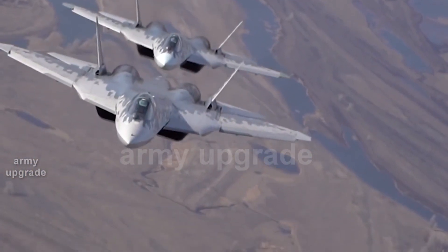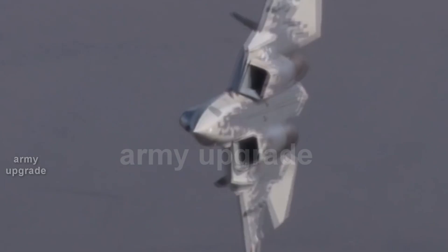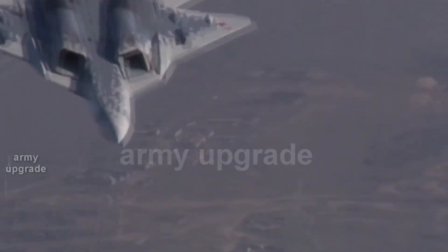All about the secret technology of the U.S. Air Force B-21 Raider Stealth Bomber — see the link at the end of the video.